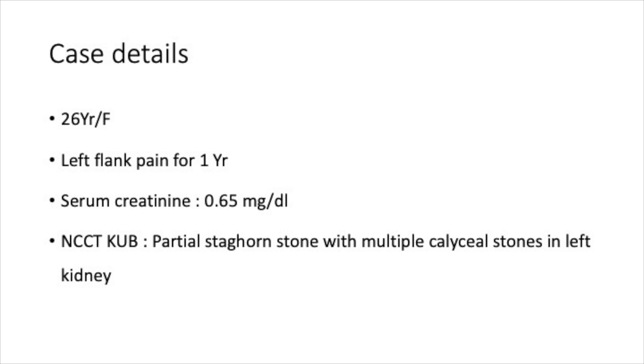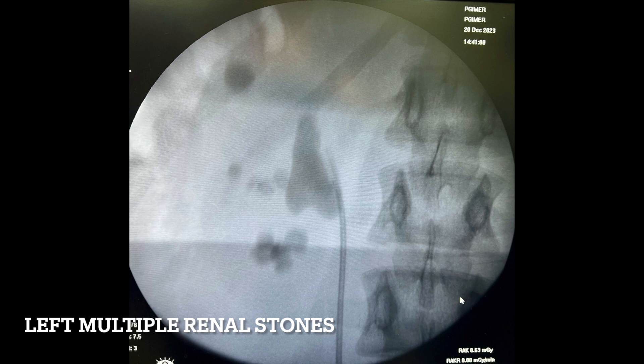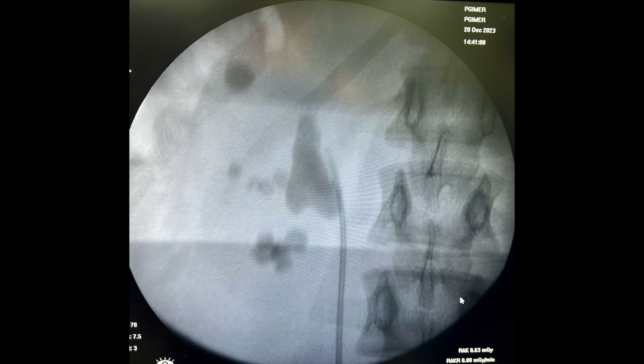A 26-year-old young female presented with left flank pain for almost a year. On evaluation her serum creatinine was normal. She underwent initial evaluation with a non-contrast CT KUB which showed a partial staghorn stone with associated multiple caliceal stones in the left kidney. The intraoperative fluoroscopy image shows a pelvic stone and multiple stones involving the inferior calyx, few stones in the middle calyx, and another stone in the superior calyx as well.